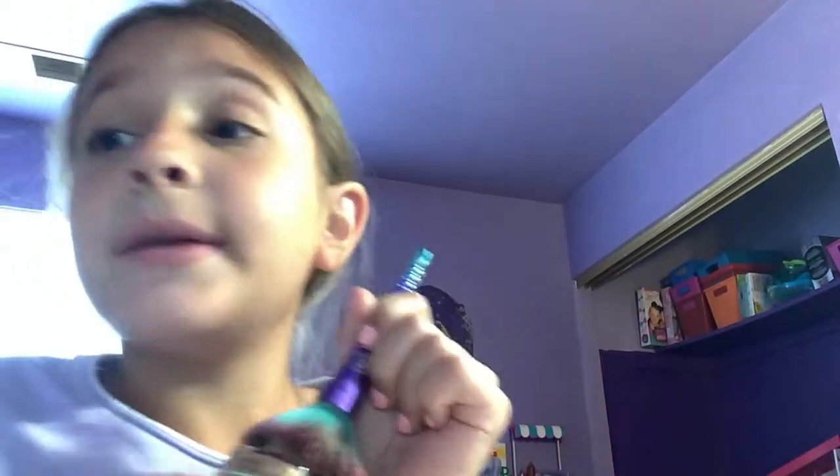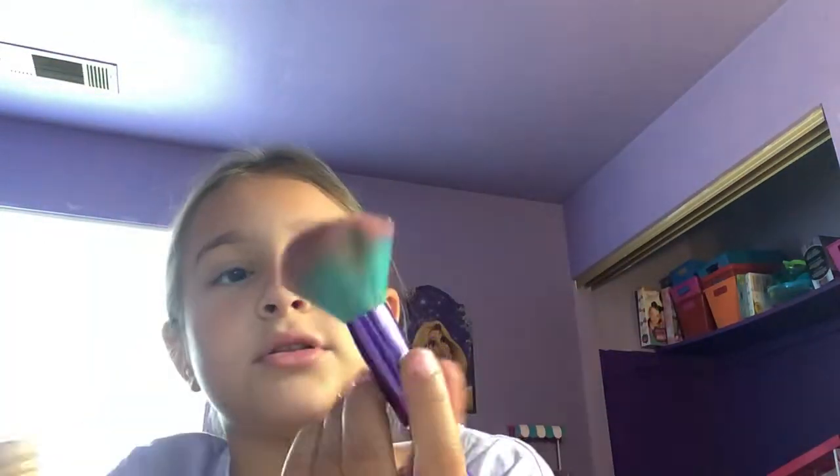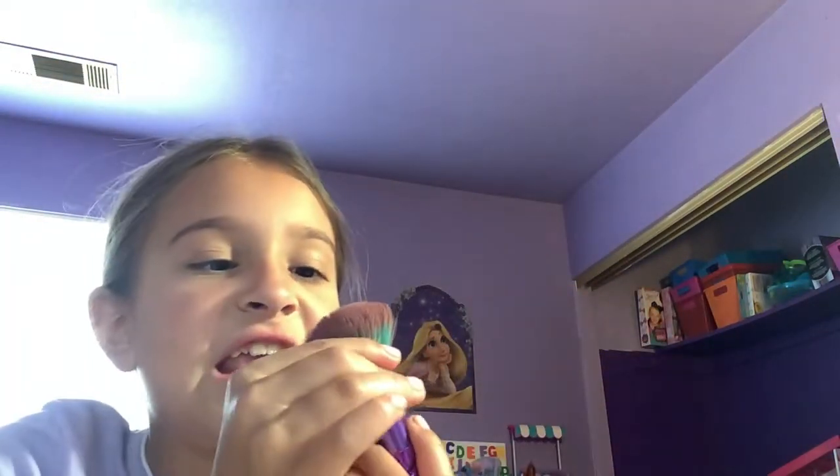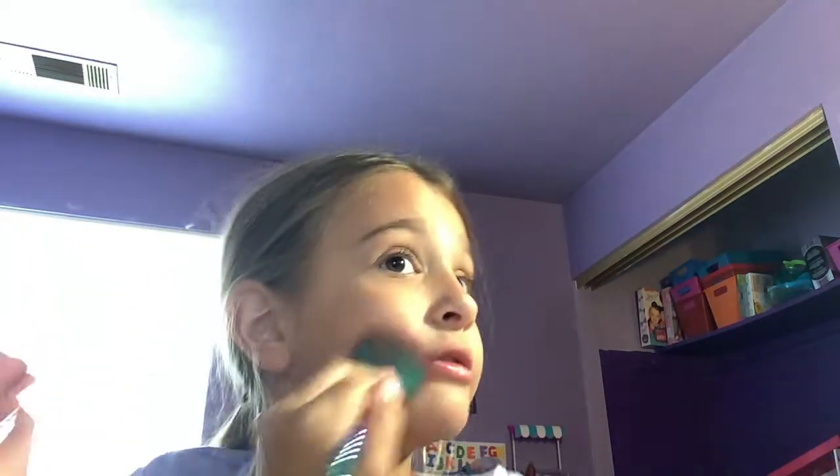Make sure you like and subscribe and comment your name because I want to know. It's cold! I'm really excited because I'm gonna go swimming — it's gonna be over a hundred and one degrees today.